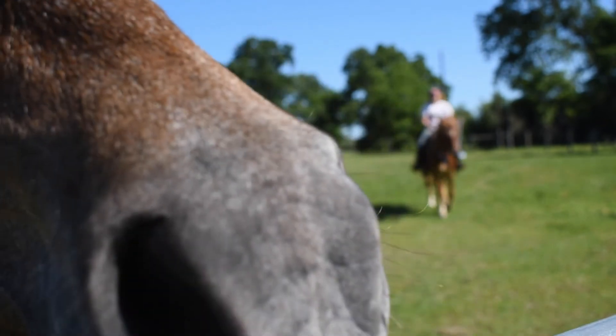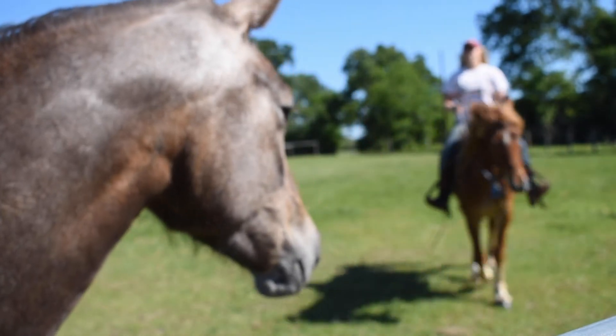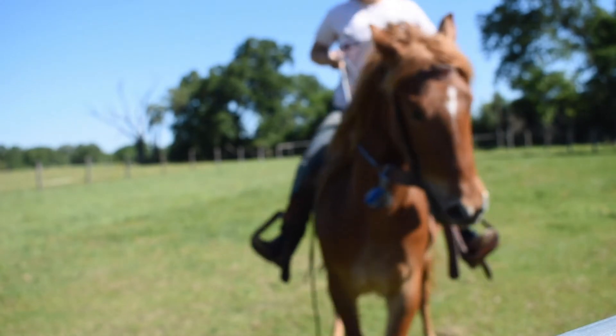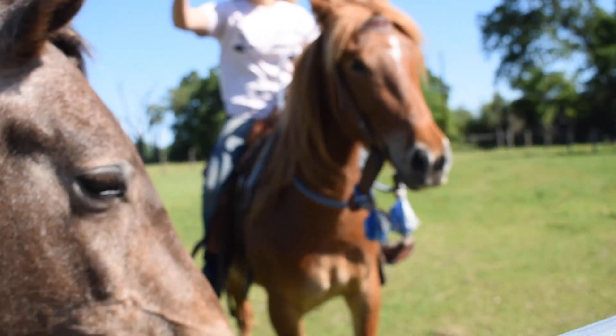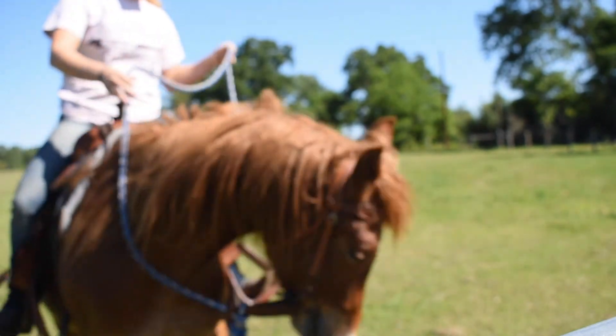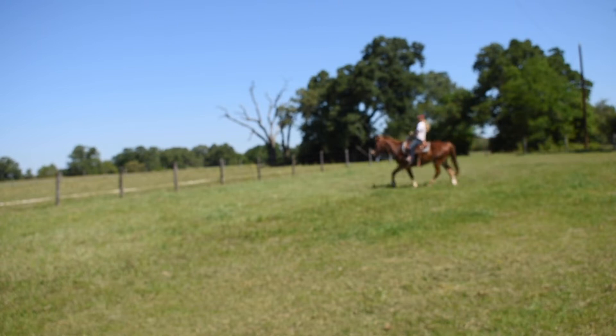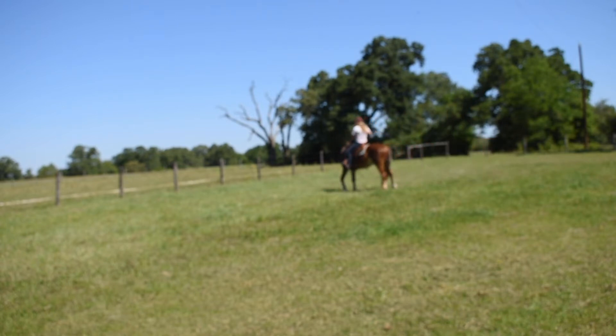Mustang Charlie and Mustang Rocky were adopted by the same lady back in September of last year. She adopted them through the Nantle Wild Horse Ranch program, so they were already halter-broke when she adopted them. Since then, she's been leading them, haltering them, loving on them, grooming them — and now it's my turn to do all their groundwork, their riding prep, their first rides, and getting them a good, solid foundation.